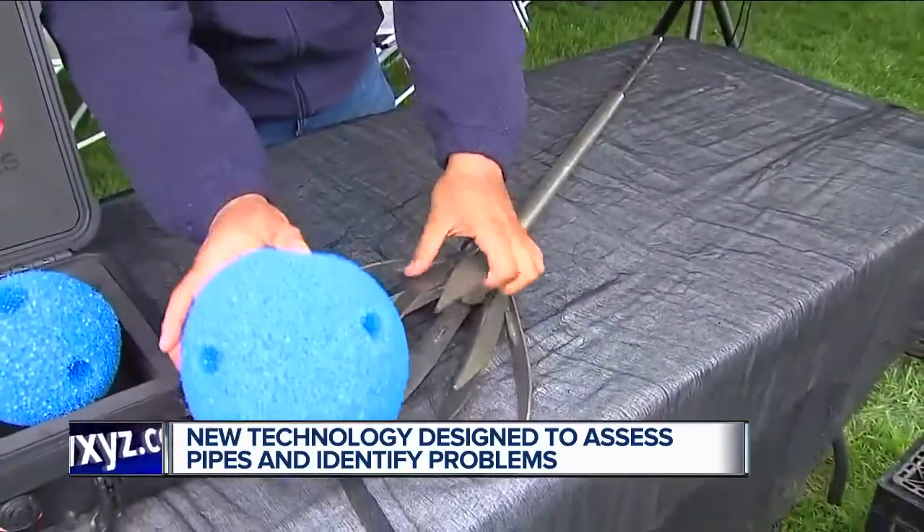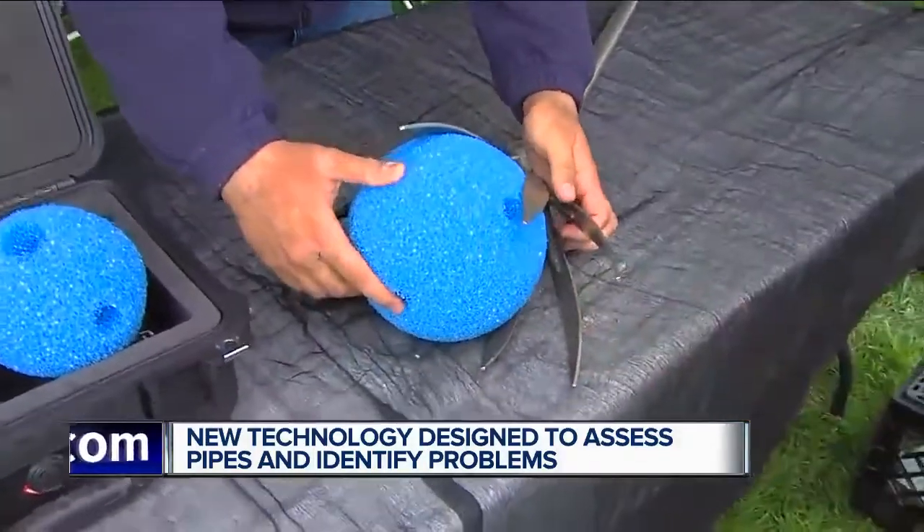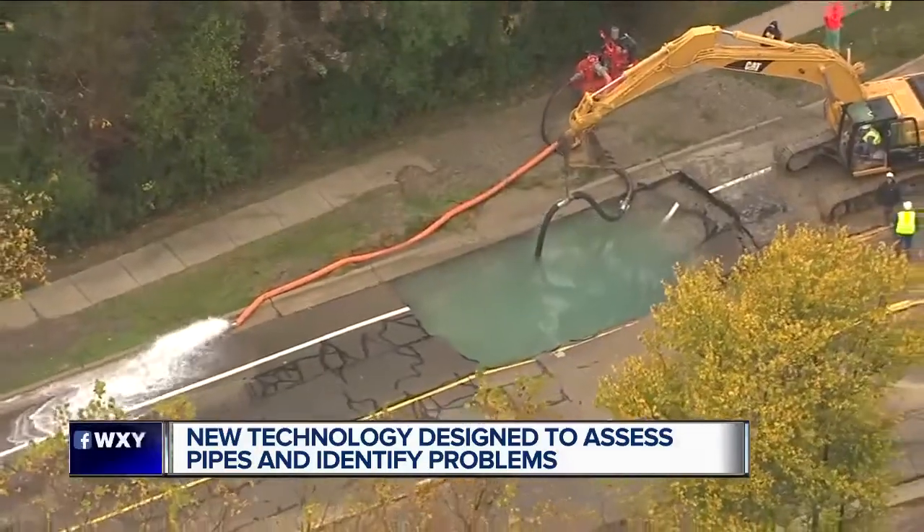Foresight is always better than hindsight, and that's what we want. Today, Great Lakes Water Authority CEO Sue McCormick announced a pilot program using new technology to assess the pipes and identify where there are problems.